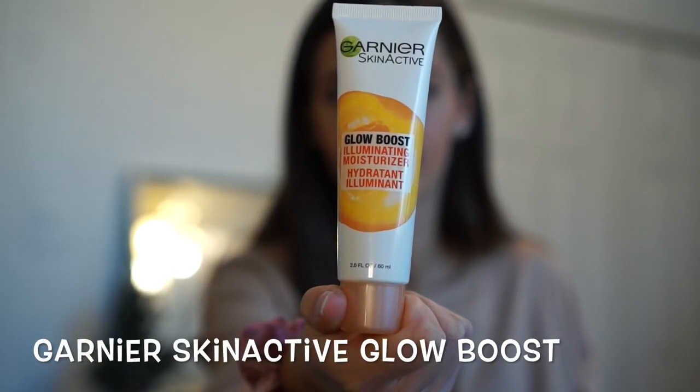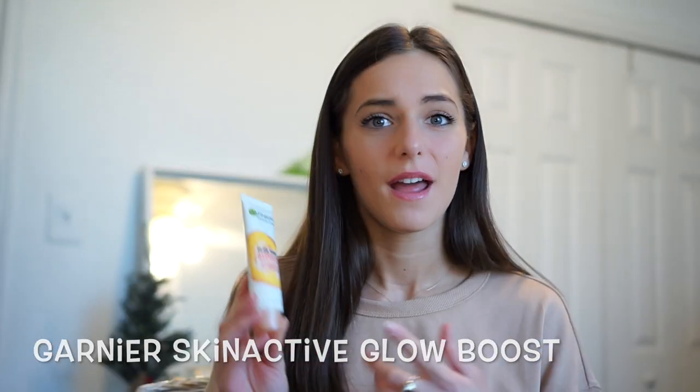My first product is the Garnier Skin Active Glow Boost Illuminating Moisturizer. Basically this is just a moisturizer that makes you look a little bit more tan and kind of brings out a natural highlight in your face. This is seriously amazing. If I don't want to wear makeup for a day but I know I still need to look presentable, this is what I put on. And people are like, oh my goodness, you look so tan, you look so pretty. It works miracles.